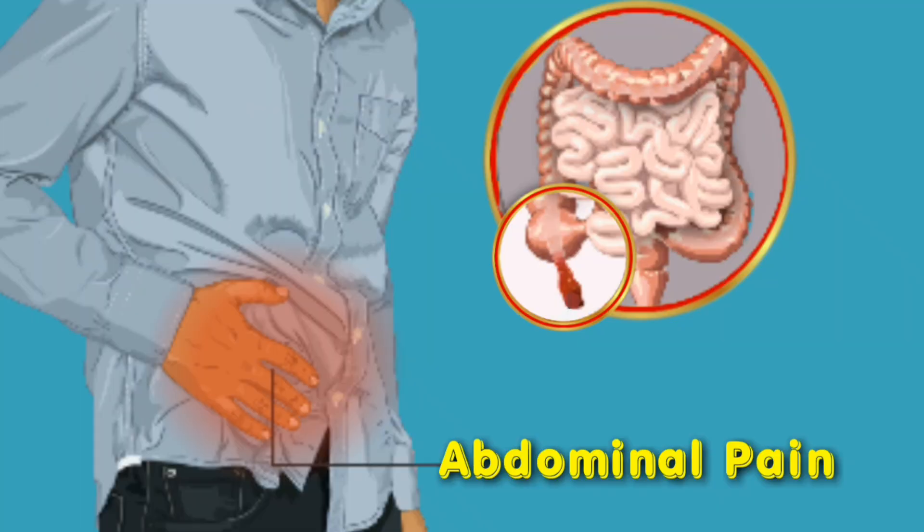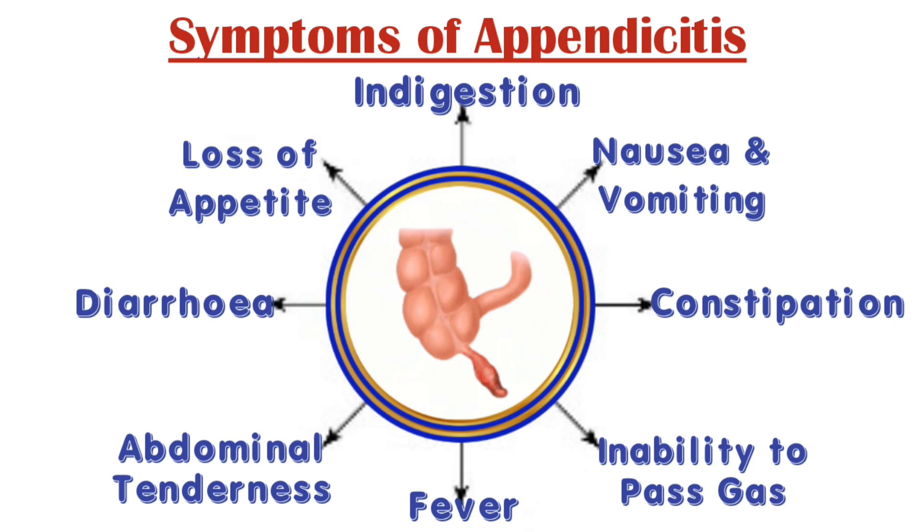Other signs and symptoms include indigestion, nausea, vomiting, loss of appetite, fever, abdominal swelling and tenderness, constipation, diarrhea, and inability to pass gas.